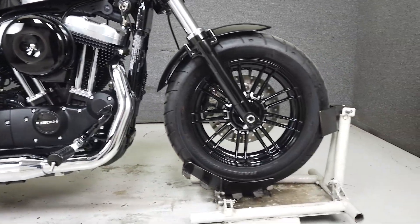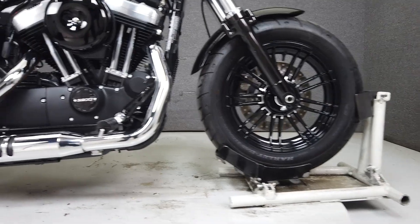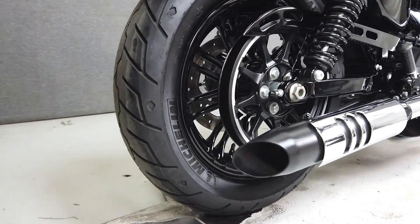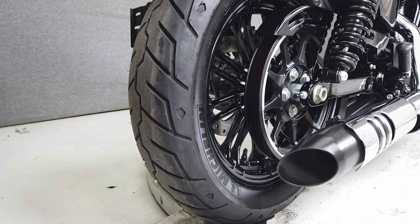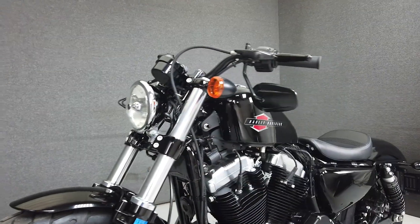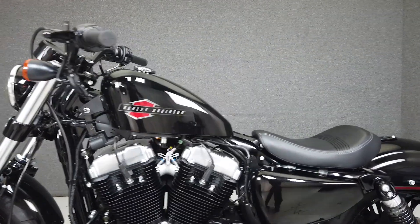The 48 is a stripped-down bobber with tons of attitude. Powered by a 1200cc Evolution V-Twin, it puts out 73 foot-pounds of torque at 3,500 RPM — plenty for this light and nimble machine. With a low seat height of only 26.2 inches, it would make an excellent choice as a first Harley.